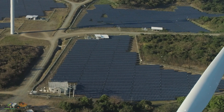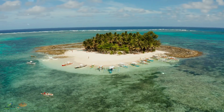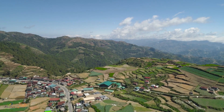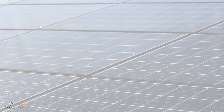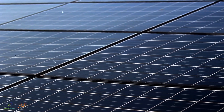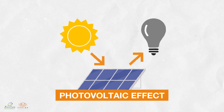Let's take solar energy for example. As we're all aware, sunlight is everywhere, thus making this the most common type of renewable energy. The silicon solar panels you commonly see on your neighbor's roof produce electricity by converting sunlight to usable electricity, a process called the photovoltaic effect.